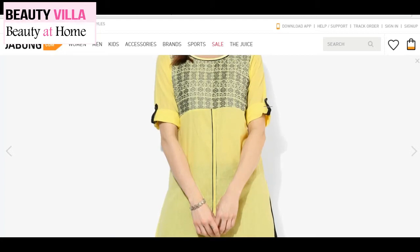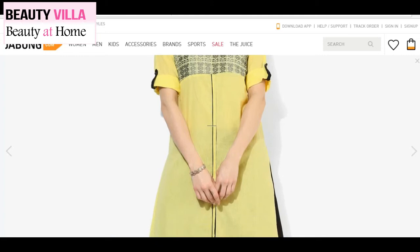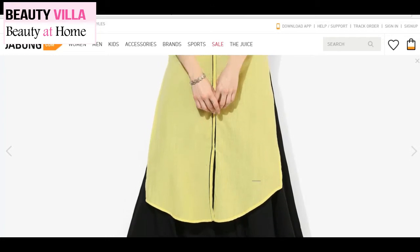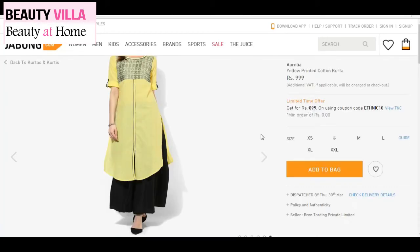It has a round neck, and one other thing I really liked about this kurta is the curved hem — it's not a regular straight fit hem but is slightly curved at the bottom with a front slit and two side slits, and it looks really cool. This is available on Jabong for $8.99 as of today, and it's from the brand Aurelia.